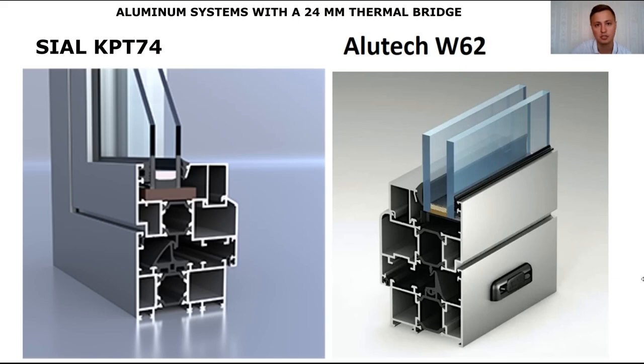Namely, the two main things: the width of the thermal bridge and the heat transfer resistance.